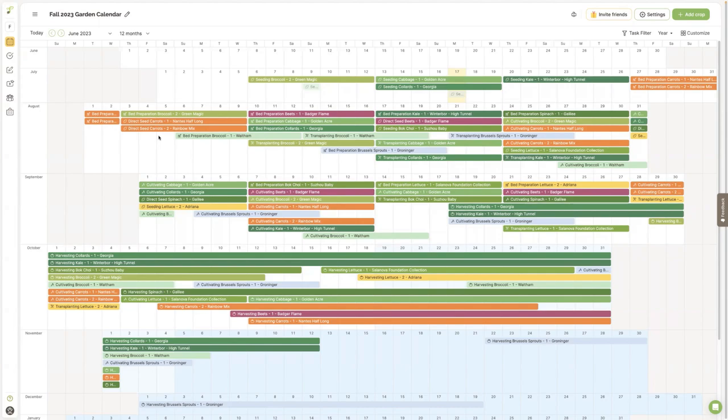So that's what Seed Time looks like. Now let me show you some of the varieties we're going to be doing. I have 12 things I'm doing for the fall: kale, carrots, lettuce, bok choy, radish, collards, cabbage, broccoli, spinach, cauliflower, beets, and garlic.